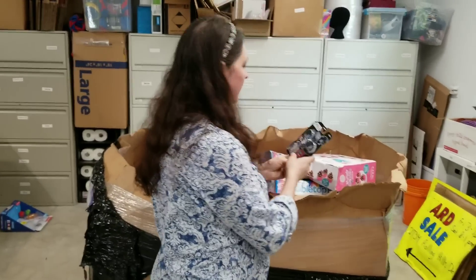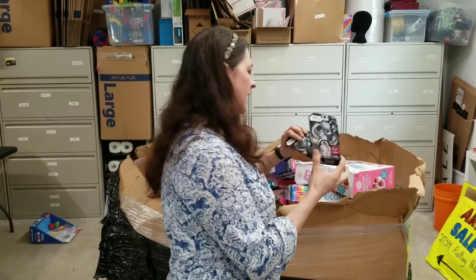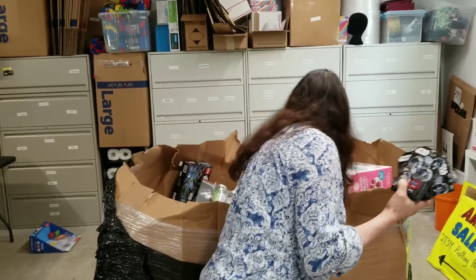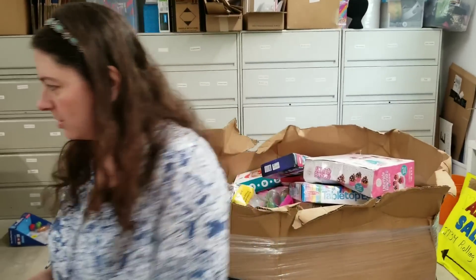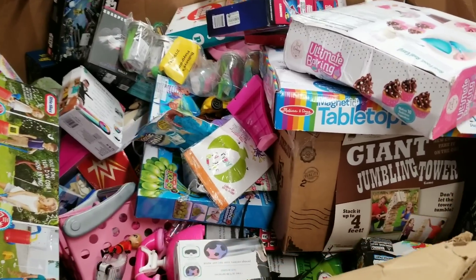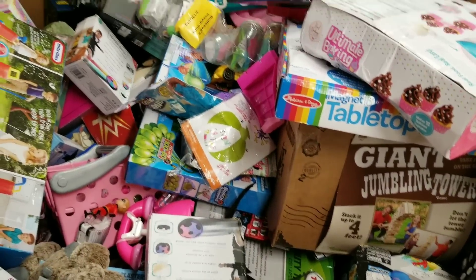It ain't over yet! A Star Wars fidget spinner — there's a bunch of them. Big money! It might be worth something. That thing dropped in value, didn't it? We're going to set these over here. Actually, let me get my phone — I'm going to scan one of those fidget spinners and see if they're worth anything right now here on camera.